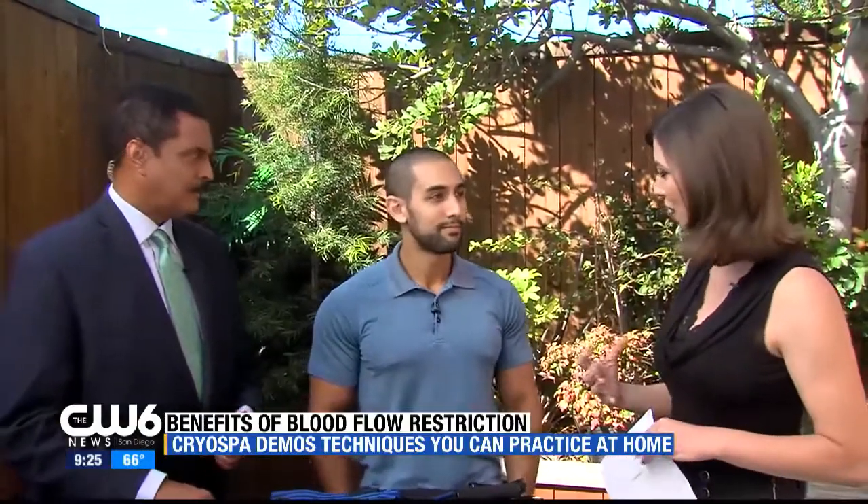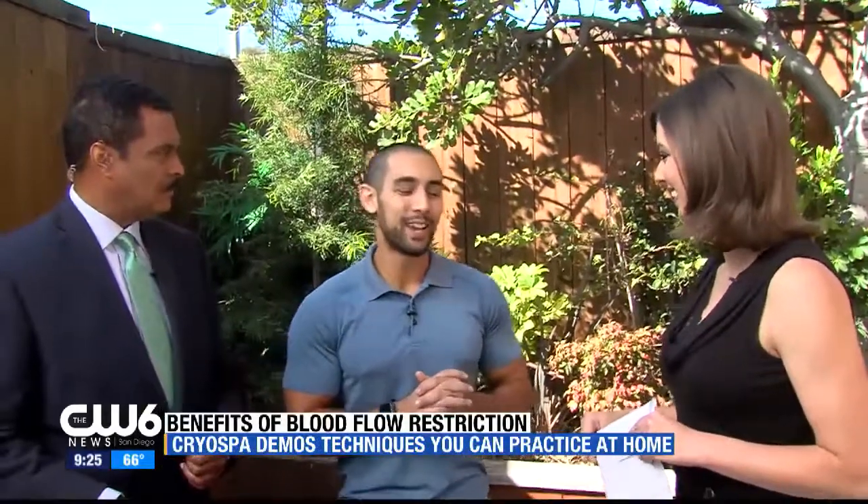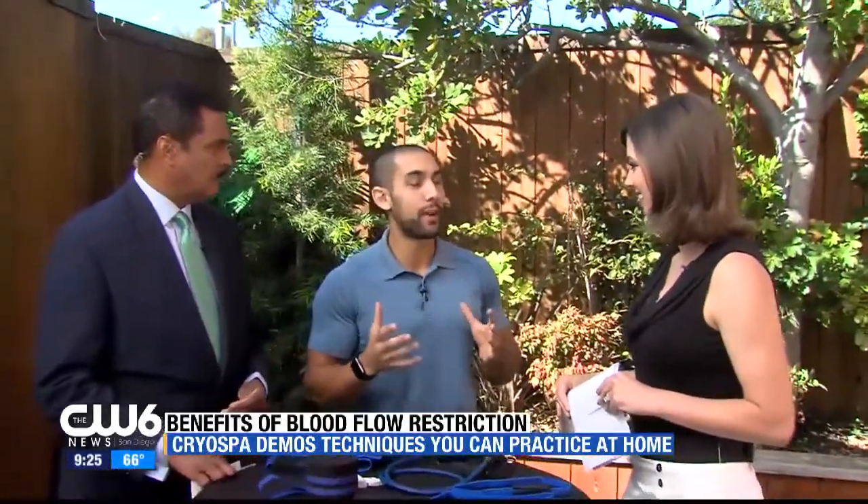I work out at a gym and I see they bring the mobile one to us about once a month. Explain what it is and how it works. So basically the machine takes liquid nitrogen and it cools the body down to about negative 200 degrees. It's a three-minute session. That's a long three minutes.